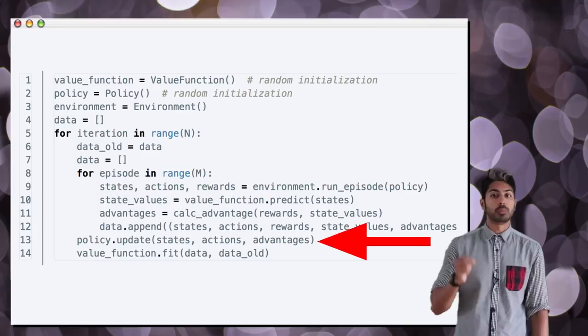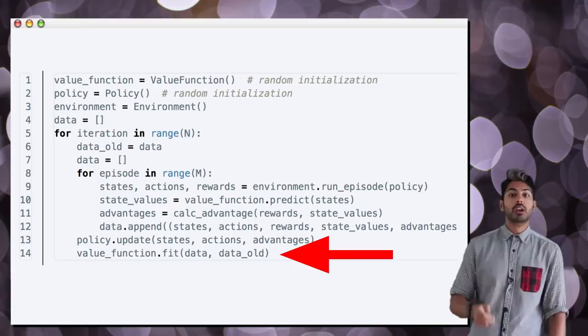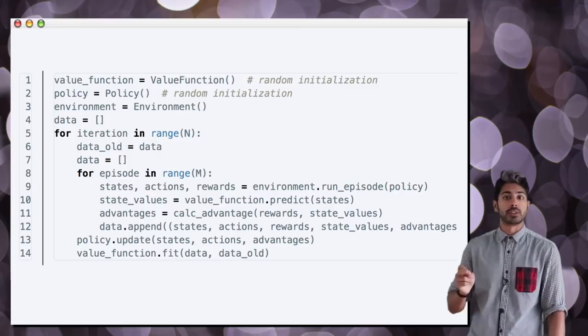Finally, we update our value function to reflect our latest data. In line 14, we use the present data batch and the previous data batch to smooth changes in the value function. For our policy update function, we store the old policy and compute the KL divergence as we make policy gradient updates. And after only 25,000 training episodes, our humanoid will start learning how to walk.